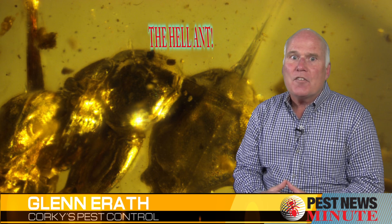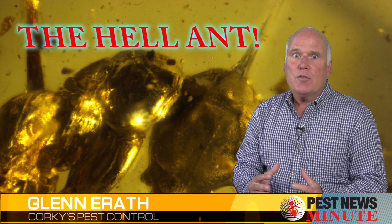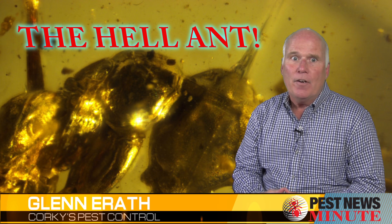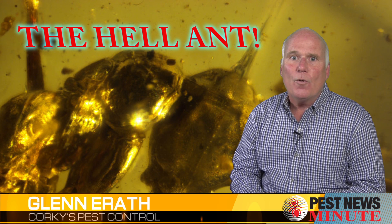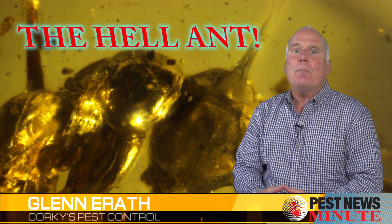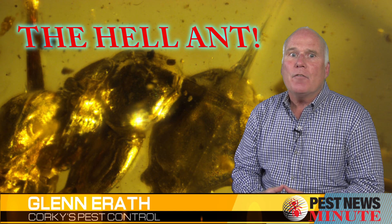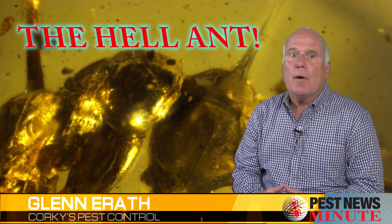But perhaps the worst ant ever was the hell ant, a prehistoric insect that was recently discovered encased in a chunk of Myanmar amber that was 99 million years old. Evolutionary biologist Philip Barden of the New Jersey Institute of Technology and his team wrote about their discovery in the journal Systematic Entomology.